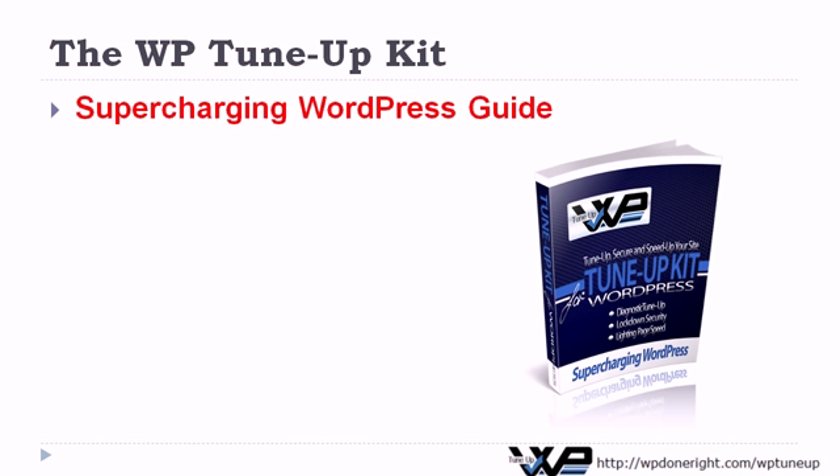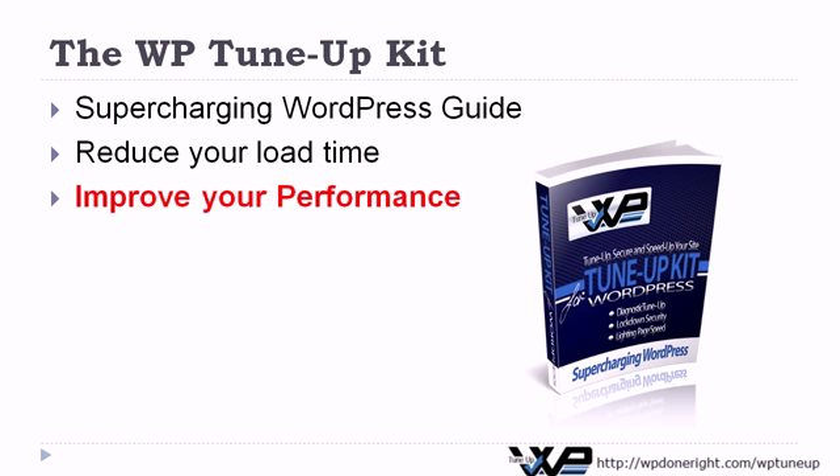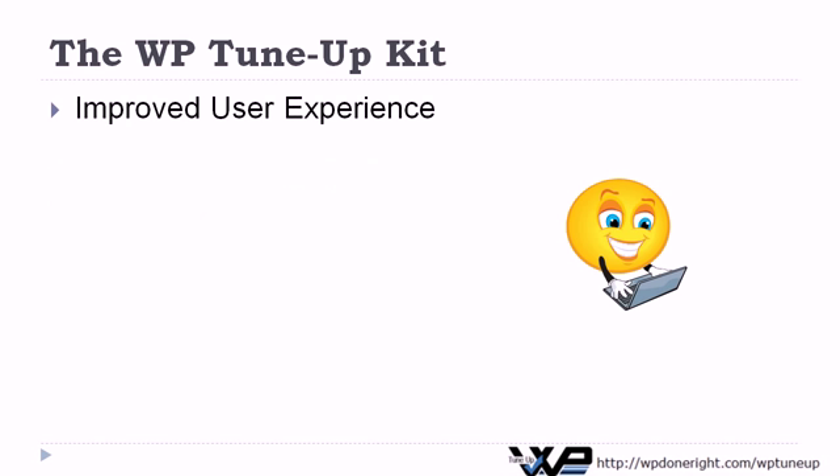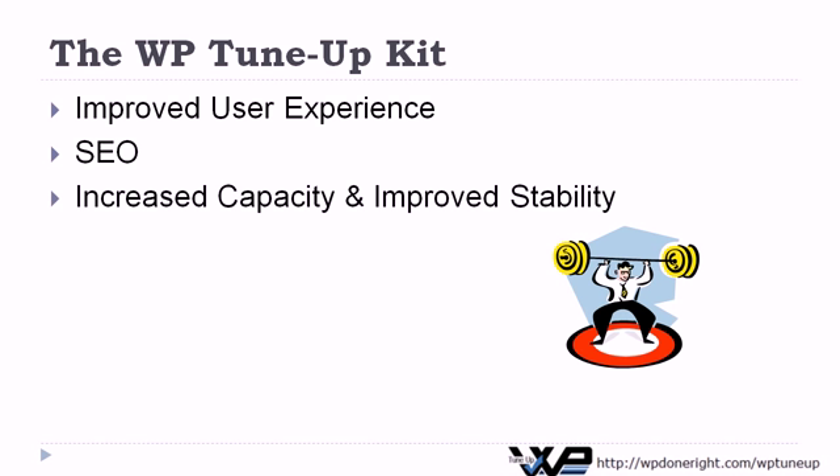Next, we have the Supercharging WordPress guide — the complete guide to fine-tuning your WordPress website. Reduce your site's load time and improve your performance. Your users will enjoy an improved experience with a site that loads faster and cleaner. Improve your rankings on Google and other search engines, and increase the capacity of your WordPress website and improve your site's stability.